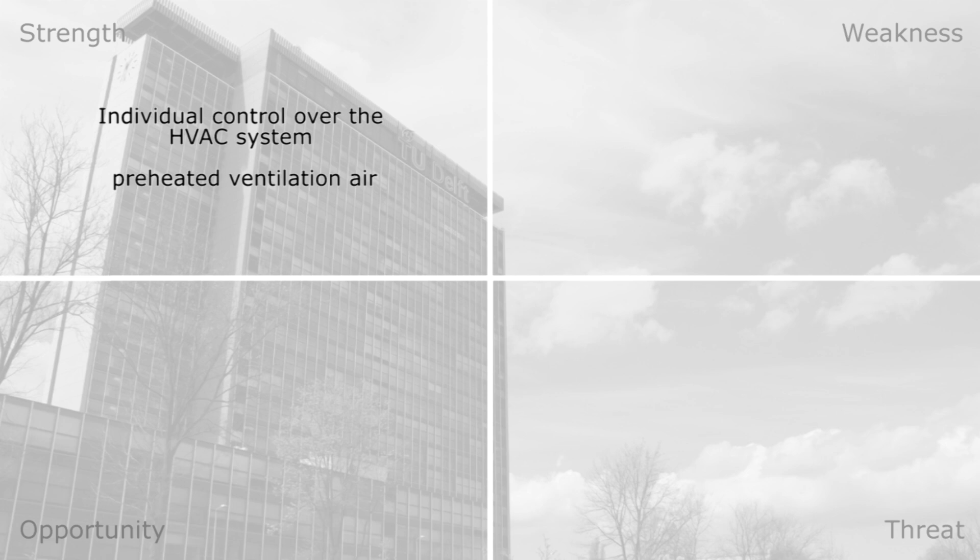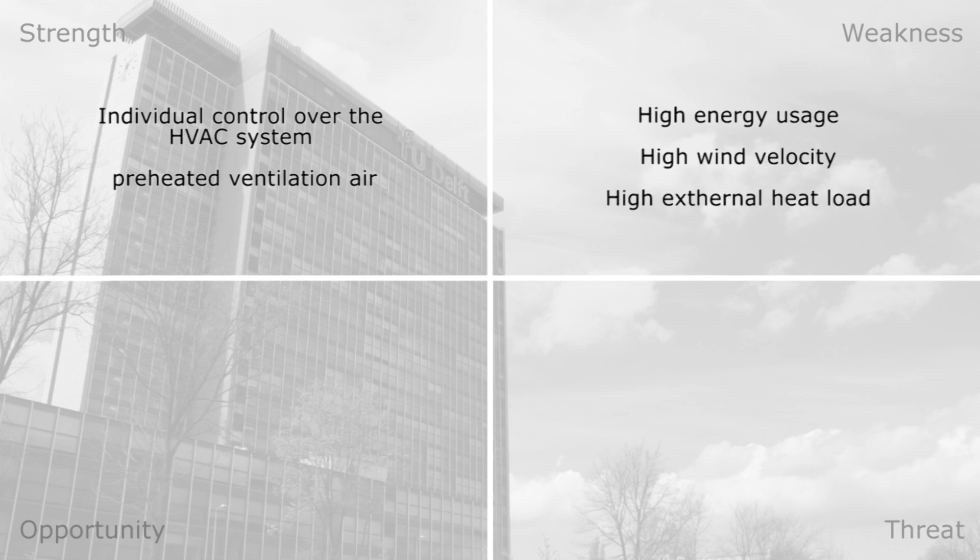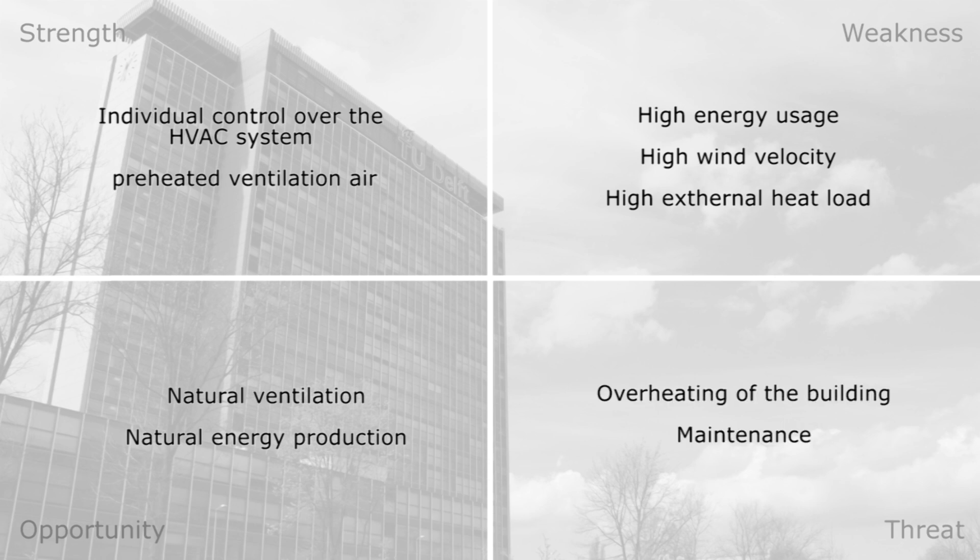This analysis gave us insight on the following headlines: individual control over the HVAC and preheated ventilation air, a high energy usage, a high wind velocity and a high external heat load, natural ventilation and natural energy production, and the overheating of the building and maintenance.